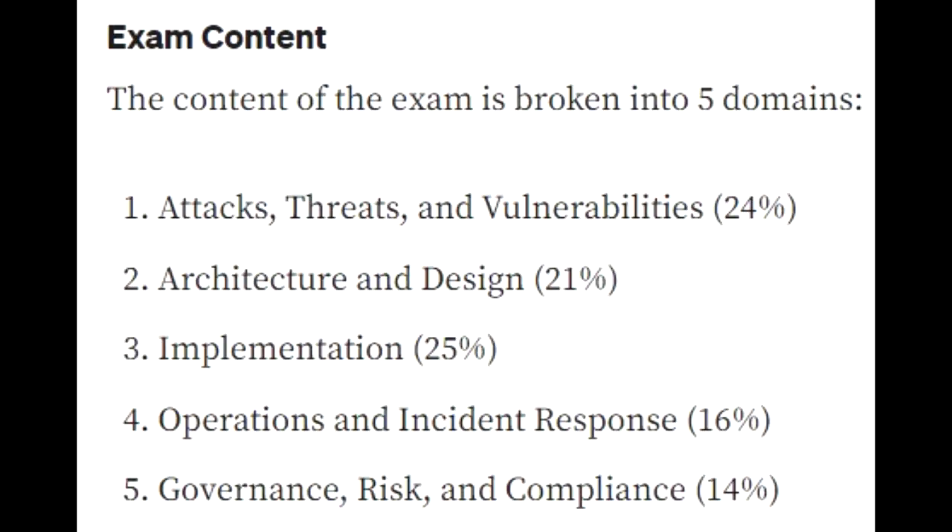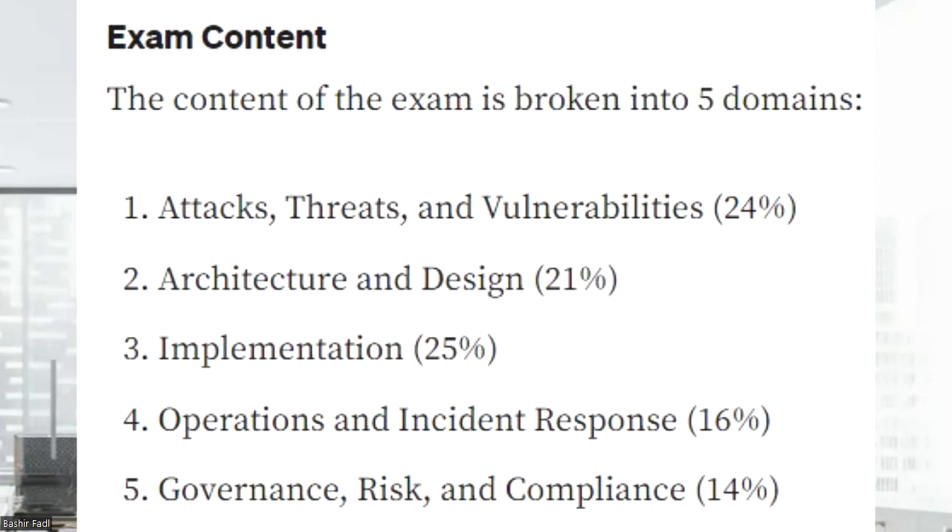Number five is governance, risk, and compliance — 14% of the test. As a security expert, you might want to upgrade an HR system, but HR says they don't have time to shut it down. That's why governance is important: you need buy-in from the CEO down to the heads of HR, marketing, sales, and IT — everyone needs to be on the same page about security priorities. Compliance also means following rules and regulations at the company, city, state, country, and even continental level. For example, if you're doing business in Europe, there's GDPR — a security standard you must comply with.